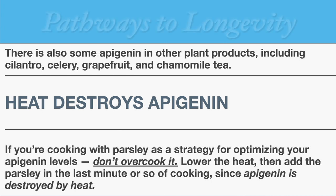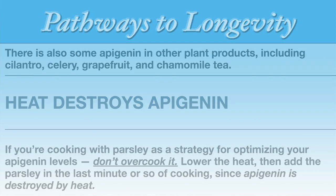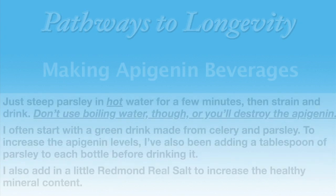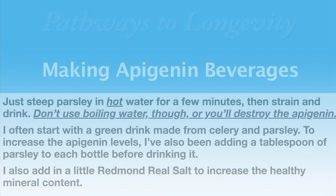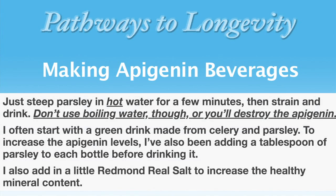Heat destroys apigenin. If you're cooking with parsley as a strategy for optimizing your apigenin levels, just remember: don't overcook it. Lower the heat, then add in the parsley in the last minute or so of cooking, since apigenin can be destroyed by heat. For those looking for a beverage that provides a lot of apigenin, one possibility would be making your own parsley tea — just steep parsley in hot water for a few minutes, then strain and drink. I would not use boiling water, though, or you could destroy the apigenin.